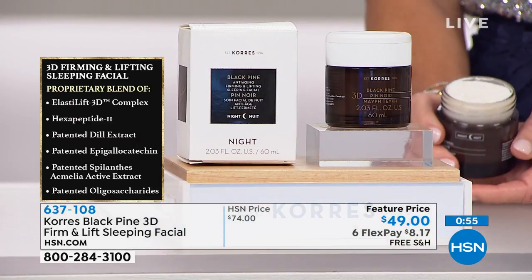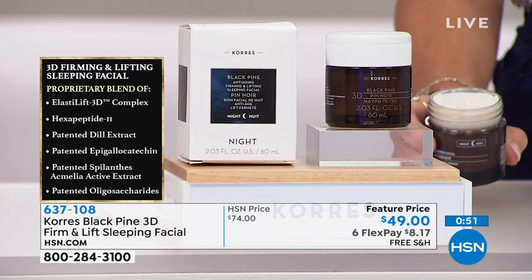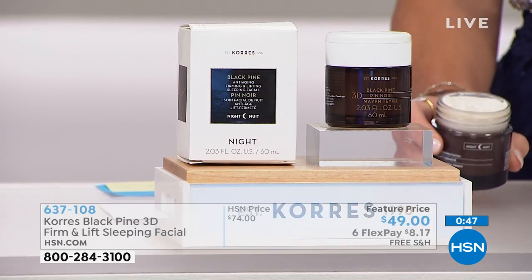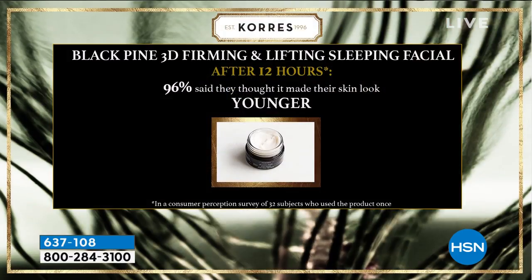Think about that — the results of a whole regimen without using five different products. This is also for when our skin pays the toll from not getting sleep, when we're so busy and there's so much on our minds. Get the 3D firming — after 12 hours or one night's sleep, 96% said they thought it made their skin look younger.